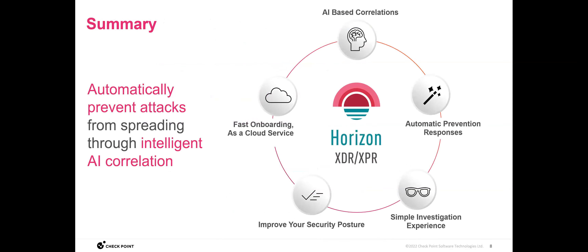A quick summary before the dashboard demo: the AI-based correlations, automatic prevention responses, the investigation tools, and fast onboarding — if it takes more than 10 minutes to set this up, something went horribly wrong. All of these together improve your security posture, giving you yet another layer of defense to make sure you're not the next name crawling across the bottom of CNN or Fox News as a breach.